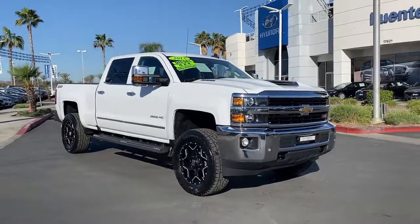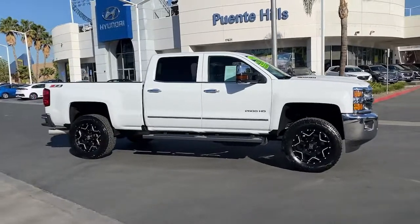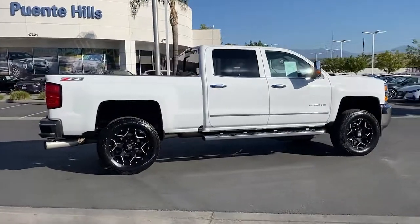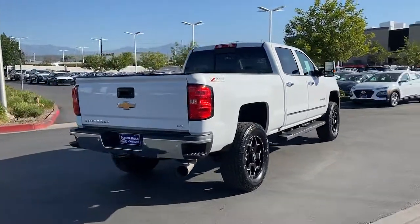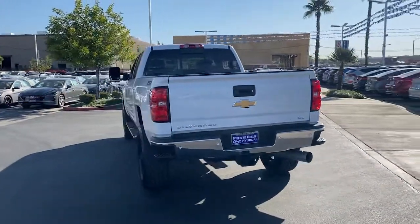You will be amazed by this 2017 Chevrolet Silverado. With less than 30,000 miles on the odometer, this vehicle provides excellent value. The all-new Silverado delivers smart technology, advanced safety features, improvements in bed and cargo design, and a refined level of comfort.